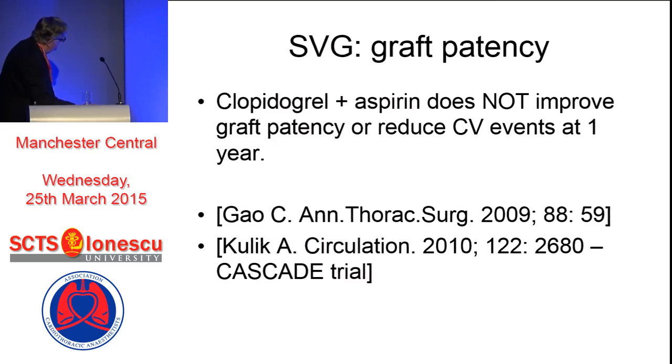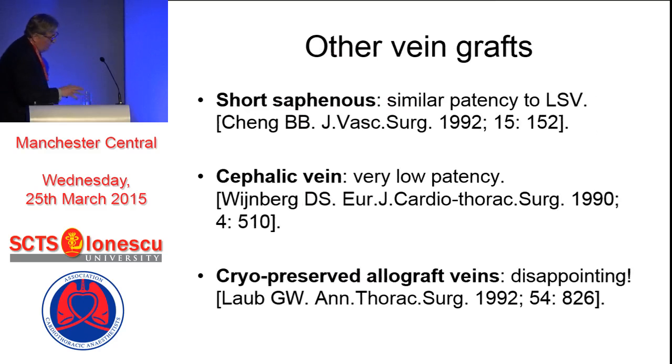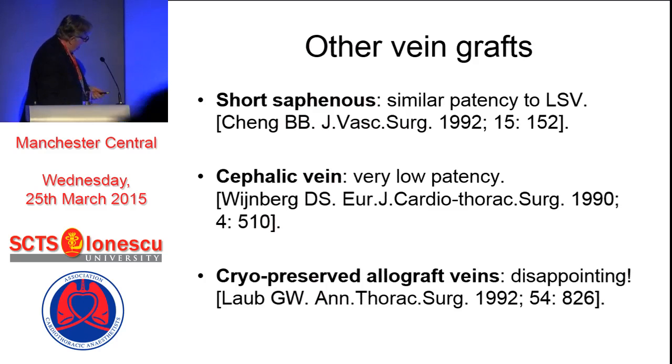There may be other reasons, but that's not a good one. What about other vein grafts? Short saphenous vein grafts are not used nowadays very much, but they have a similar patency to long saphenous vein. Cephalic veins are dreadful - we know that. And cryopreserved allograft veins are disappointing. Of course, when a cardiac surgeon uses the word 'disappointing,' you know what that means - it's absolutely catastrophic.